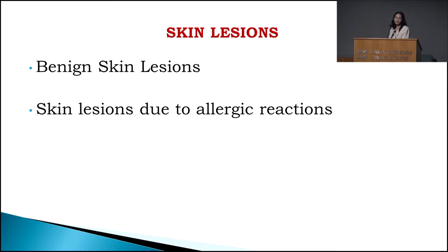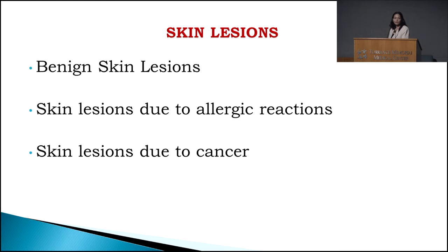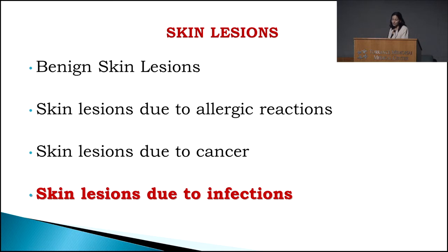We can also see skin lesions caused by an allergic reaction, which is very common. Allergic reactions can happen from food allergies, usually presenting with something called eczema — itchy red skin — typically in the areas of your elbows and behind the knee. Allergic reactions can also happen because of medication, which usually presents with hives. And there are skin lesions due to cancer, and we have a great speaker who'll be presenting on that topic. For my presentation tonight, I'll be talking about skin lesions due to infections.